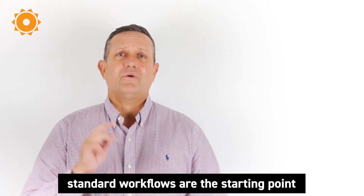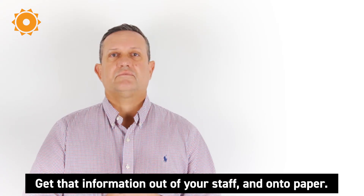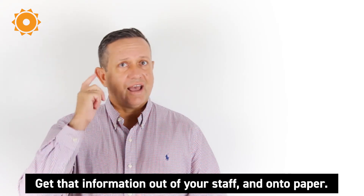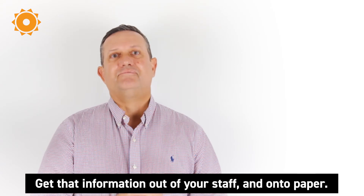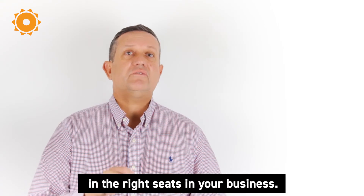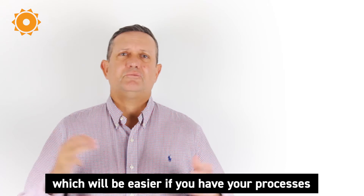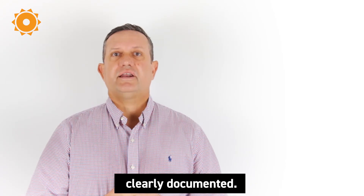So to summarize: standard workflows are the starting point to clearly identify your processes. Get that information out of your staff and onto paper. From there you can refine and improve. Second, get the right people in the right seats in your business. Make changes if needed, which will be easier if you have your processes clearly documented.